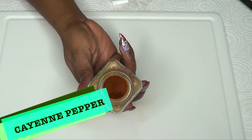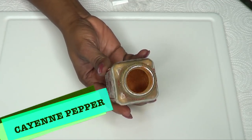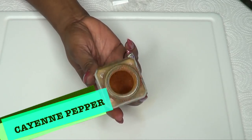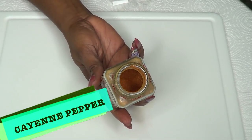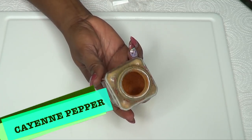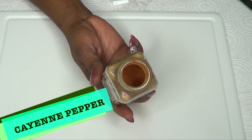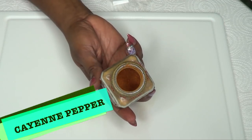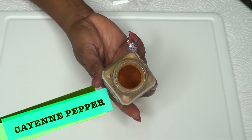Our next ingredient is cayenne pepper, and cayenne pepper is a great cleanser. When you take cayenne pepper, it's definitely going to rev that metabolism up. It's also going to send you to the bathroom a little more often because it's going to get rid of all the buildup and waste in your body that you really do not need. Cayenne pepper is also going to help to boost the metabolism and is great for energy. It's going to energize you and make you feel so much better, not only by losing weight, but also for your overall health.